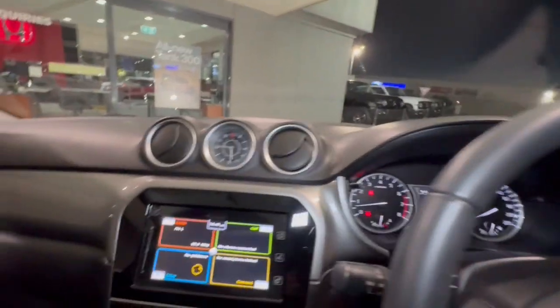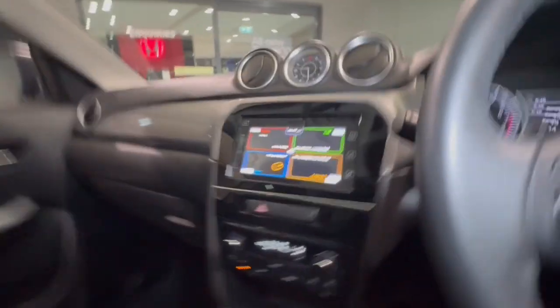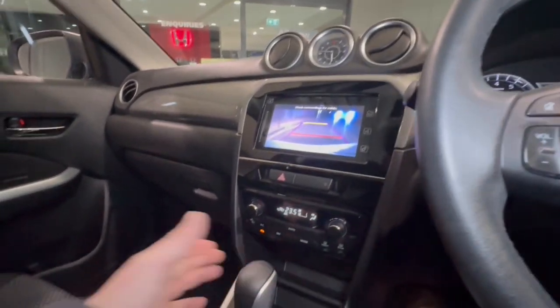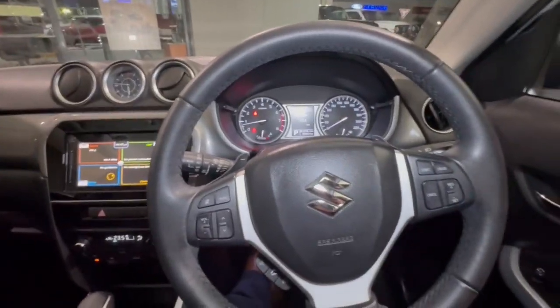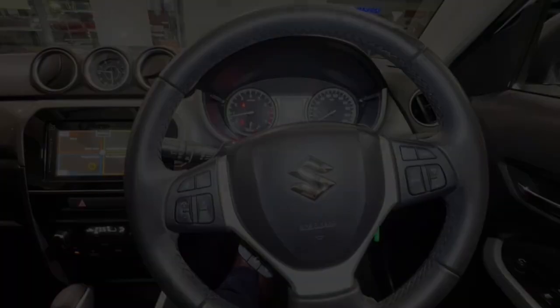83,651 Ks, very clear display through there, with also your climate control, reverse camera, and Bluetooth as well. Automatic transmission, plenty of storage down through here. We look forward to speaking to you soon, and thank you so much for checking out our Vitara today.